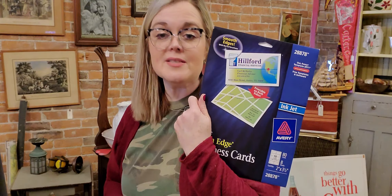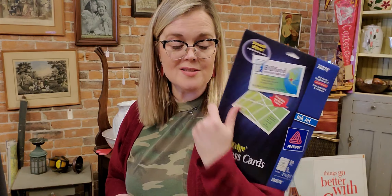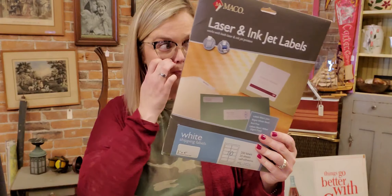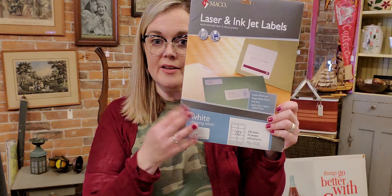Another useful item I picked up is these business card blanks so you can print your own business cards. I buy my business cards from a print shop but I could do specialty ones for the holidays. And then these are laser inkjet labels. We're going to be in the process of moving my reselling business to the shop, so when I organize the bins I'll want things labeled. I pick these up at the bins — much cheaper than buying them at the store because they're kind of expensive.